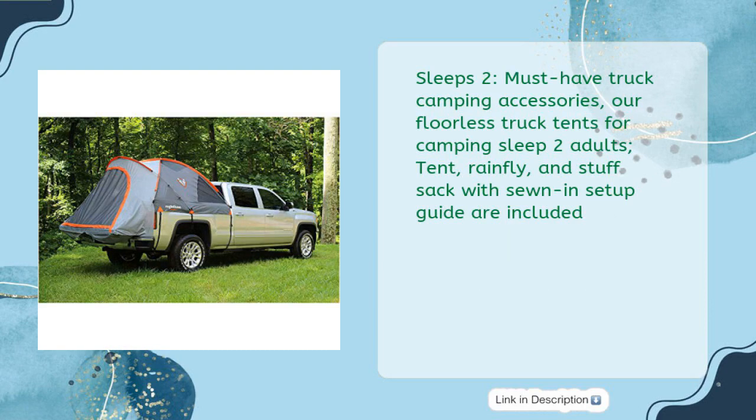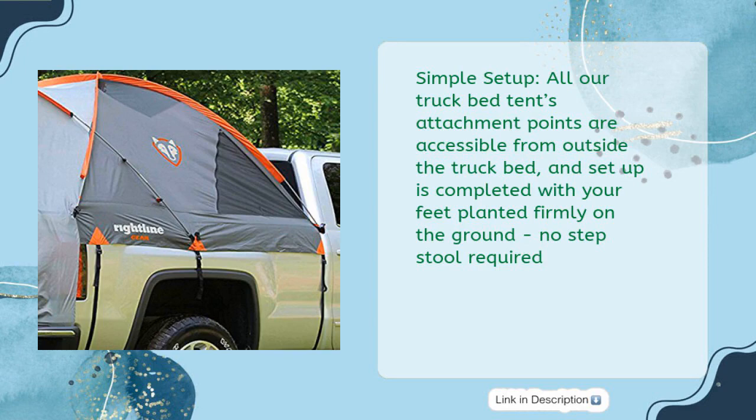Sleeps 2 — must-have truck camping accessory. Our floorless truck tent sleeps two adults. Tent, rainfly, and stuff sack with sewn-in setup guide are included. Simple setup: all attachment points are accessible from outside the truck bed, and setup is completed with your feet planted firmly on the ground. No step stool required.